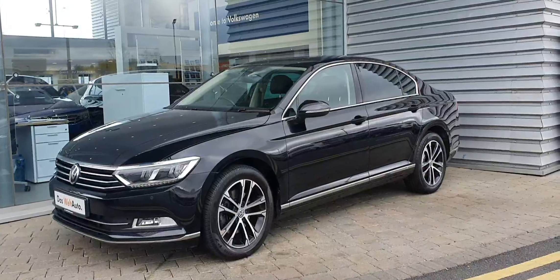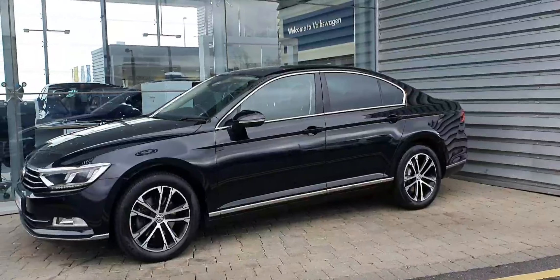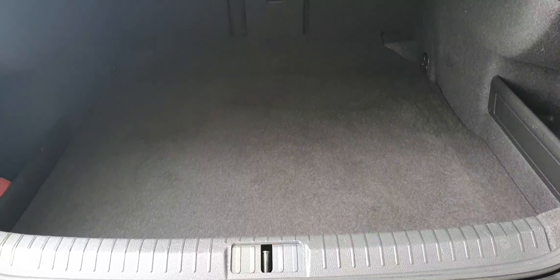It's finished in this stunning metallic black with 17 inch diamond-cut alloy wheels. This car has front and rear parking sensors as well as a high definition reversing camera. It also has privacy glass on the rear windows.